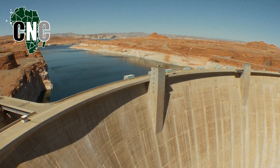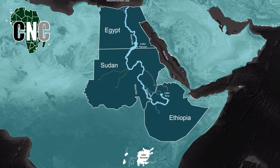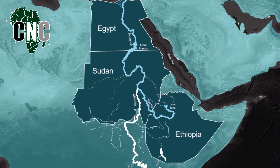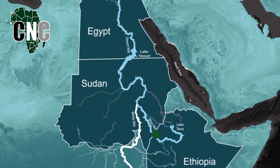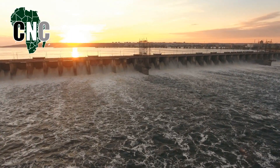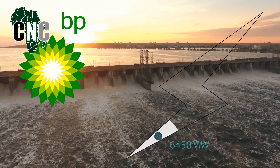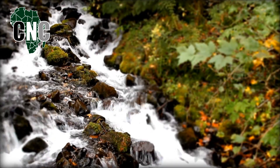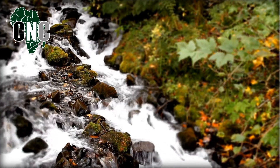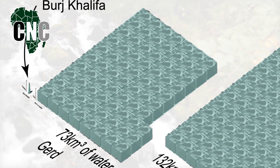The Great Ethiopian Renaissance Dam, or GERD, is a large hydroelectric dam currently being built along the Blue Nile, a tributary river, along with the White Nile and portions of the Grand River Nile. Construction of the dam is located right on the edge of the border between Ethiopia and Sudan. According to an annual report by BP, if the GERD were its own country, it would become the fourth largest energy producer in Africa, behind only South Africa, Egypt, and Algeria. With dams also comes water, and a newfound stream of water for the oft-drought-stricken Ethiopian highlands, as the GERD will help create a reservoir volume of approximately 74 cubic kilometers.